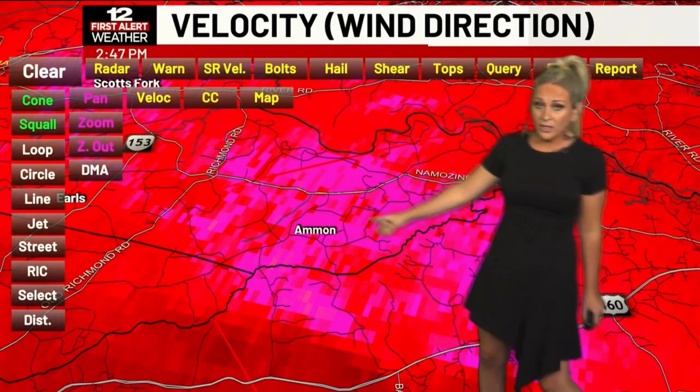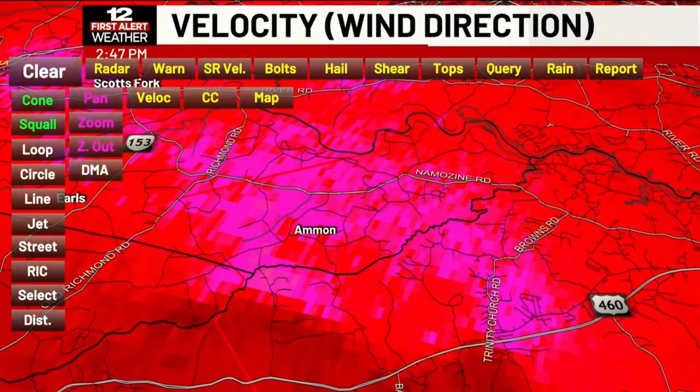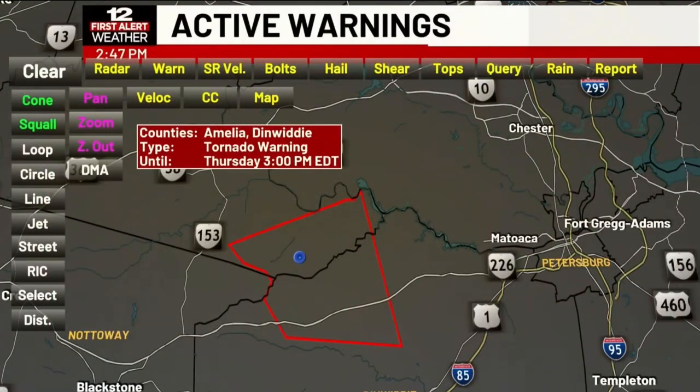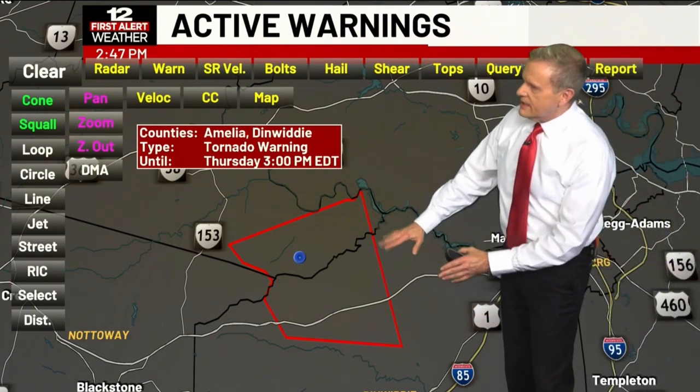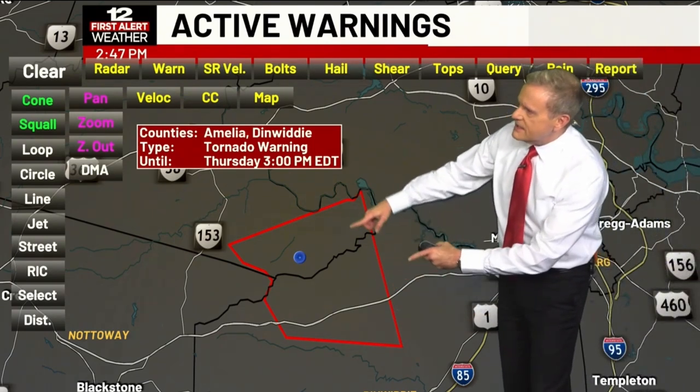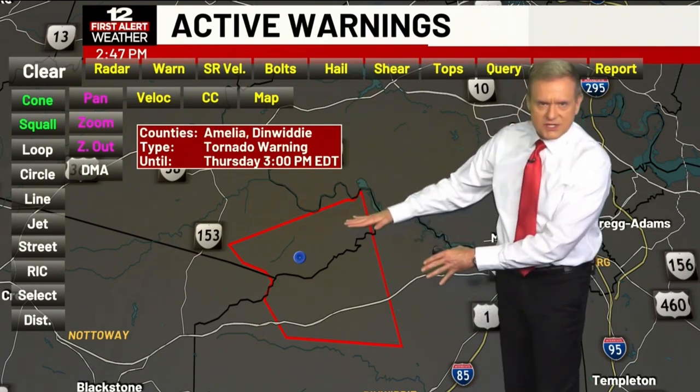Very heavy rain. The tornado warning is still in effect until three o'clock. We'll continue to watch this as it moves towards the northwest. And Ross is here with the latest information. As Megan mentioned, we have the tornado warning that continues — it goes until three o'clock this afternoon. It does include that northwestern corner of Dinwiddie County right along 460, up into southeastern Amelia County. Again, that's the area that we're most concerned about.